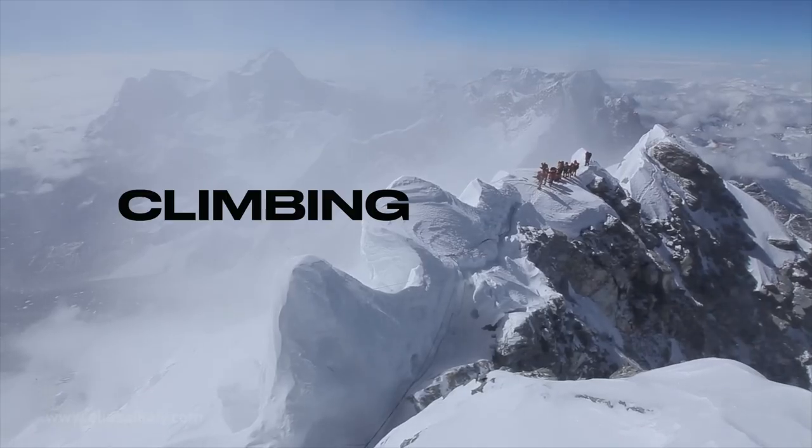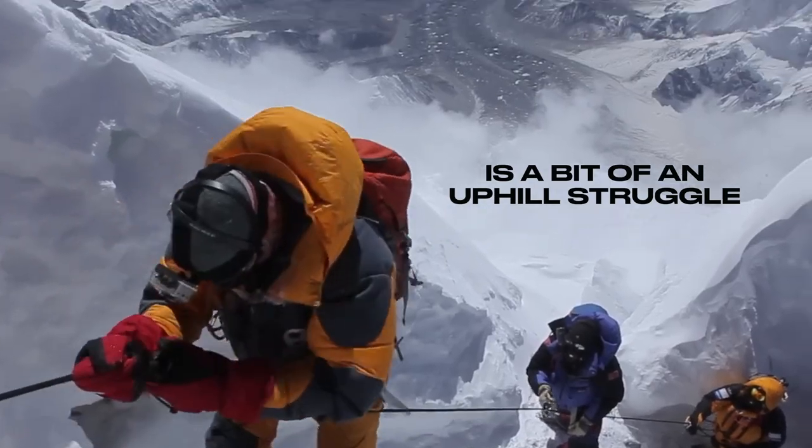To say that driving this thing is difficult is to say that climbing Everest is a bit of an uphill struggle. Jody Scheckter, Tyrrell's replacement for Sir Jackie, well — he loved it. Apart from the quirky handling, the chameleon wheelbase, the bendy suspension, the brakes that didn't work, and the uneven tyre wear — he really didn't love it at all. Not even for a second.